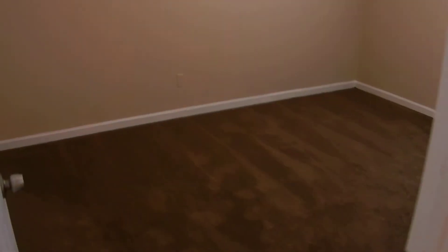New blinds. It's ready to move in. Two more bedrooms on the upper level, and new carpet and paint in both of these rooms. This home is fresh and clean. That's the upstairs of this home.